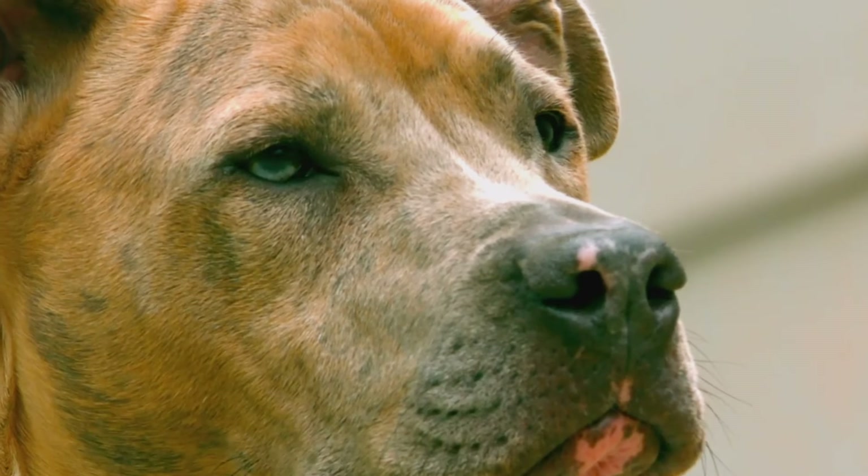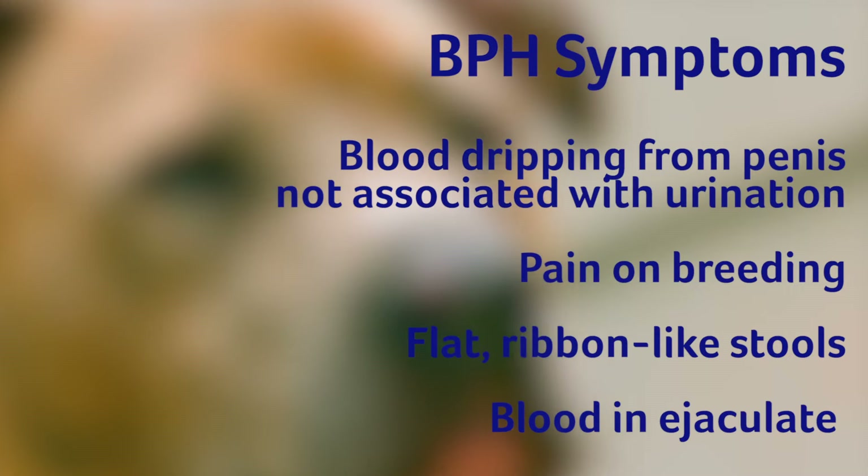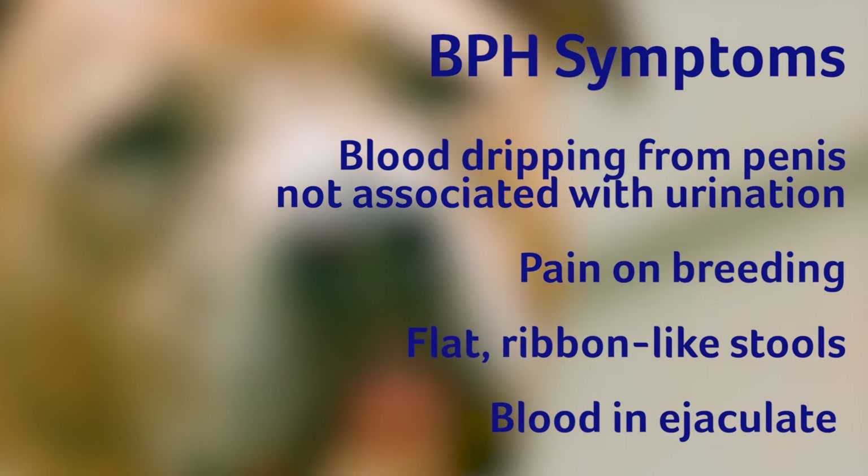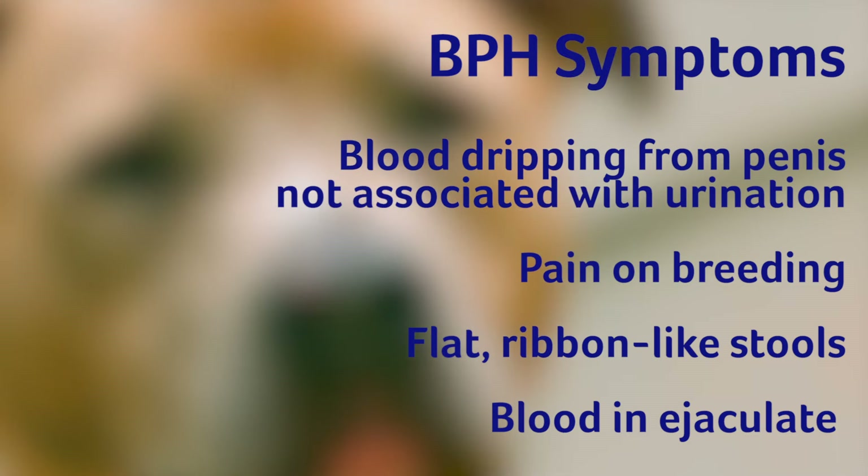Since stud dog fertility peaks at 5 years of age, if the stud dog is over 5 years old and has fertility issues, the prostate must be ruled out. Benign prostatic hypertrophy, also known as BPH, is the most common prostate problem seen in unneutered male dogs and is frequently seen after age 5. Symptoms include blood dripping from the penis not associated with urination, pain on breeding, flat ribbon-like stools, and blood in the ejaculate.